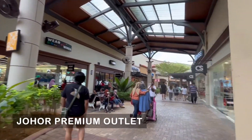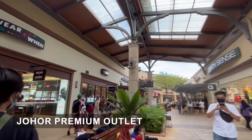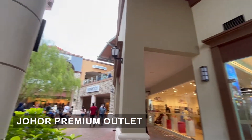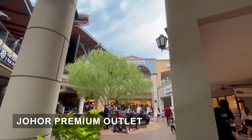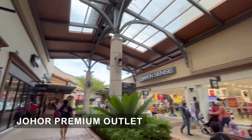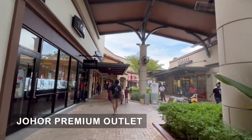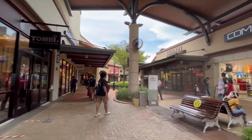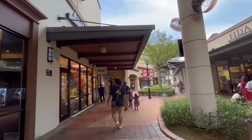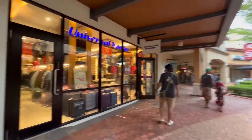After resting and taking a quick bath, we went to Johor Premium Outlet, which is a bit far from the town area. If you have enough time in JB, you must visit it — you'll need a lot of time in this area because there are a lot of stores offering discounted prices. If you're into branded items, you must visit this place.